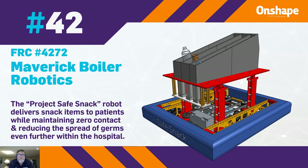At 42, we have FRC team number 4272, the Maverick Boiler Robotics team, who built a product-safe snack robot that delivers snack items to patients to maintain zero contact and reduce the spread of germs within a hospital.